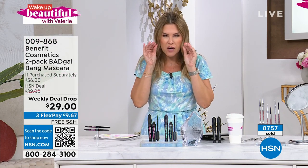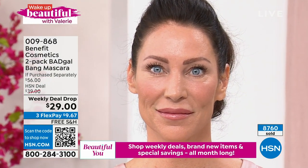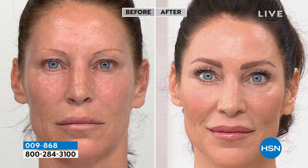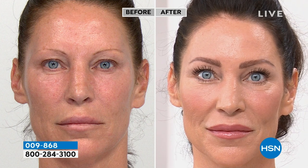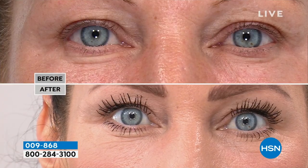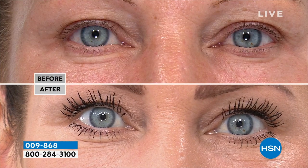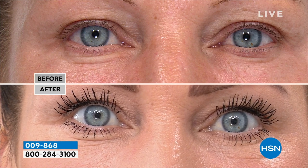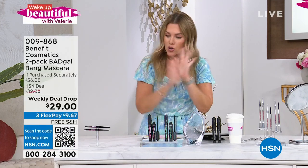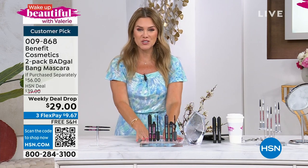We don't even need eyeliner, but we've got a great eyeliner duo coming up. We're going to cross over 8,800 — probably 9,000 — in this presentation. Choose original or waterproof. You're getting two for basically the price of one. No false lashes, no glue-ons, no strips, no mess, no budge — smudge-proof and water-resistant for the original, smudge-proof and fully waterproof in the waterproof version. Thicker, lifted, lengthened — customer pick, beautiful customer beauty choice award winner. Item number 009868.